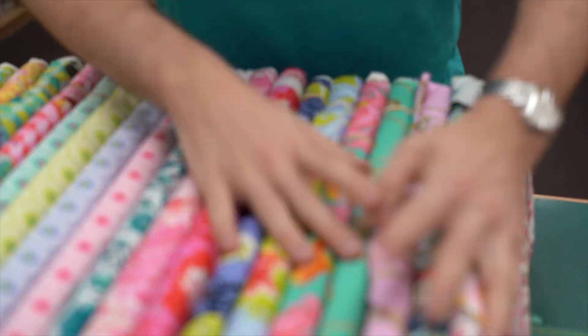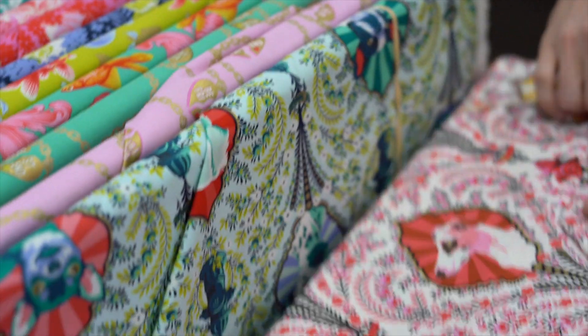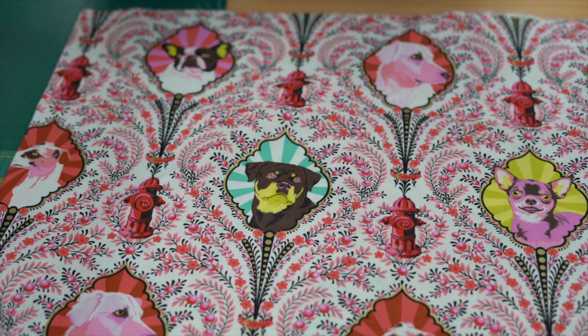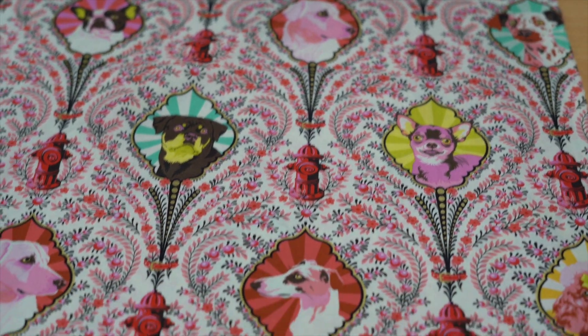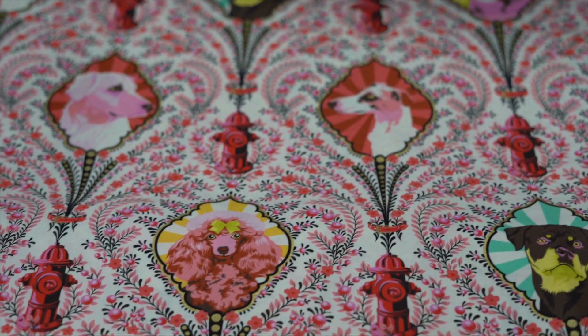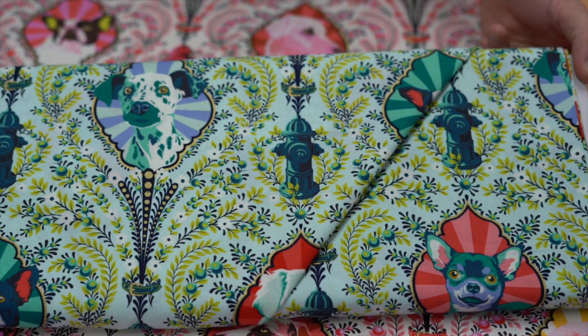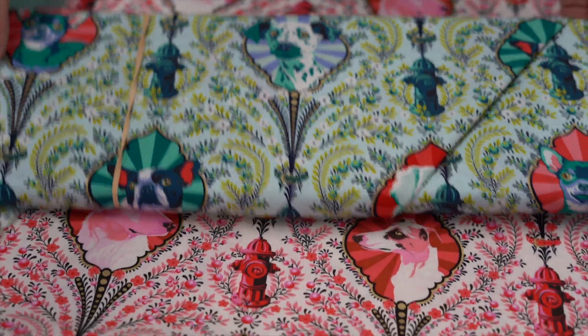Alright, first off, because they're at the end, we're going to start with our main print here, which is our Doggies. Look at that. So we've got it in the red and it's called Puppy Dog Eyes. And then in that green colour as well. It's really cute, lots of fun.